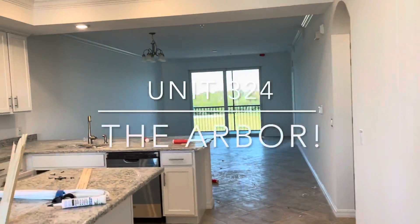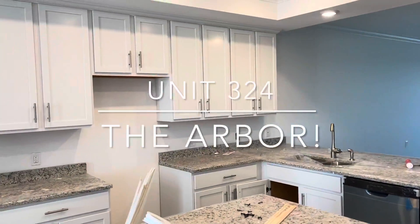Now we're going to take a look at unit 324 at Heritage Landing. This is a second floor arbor.